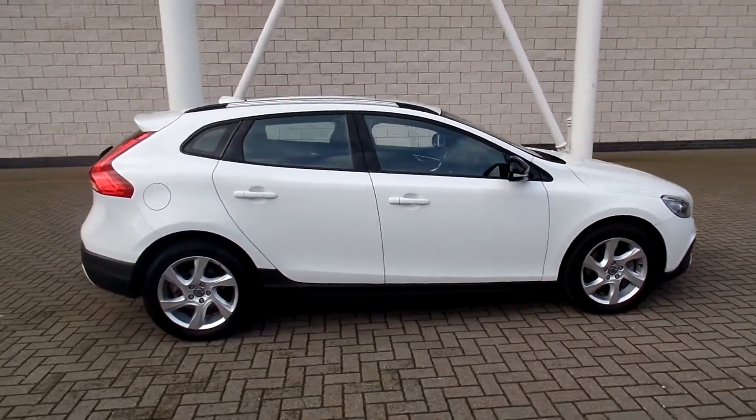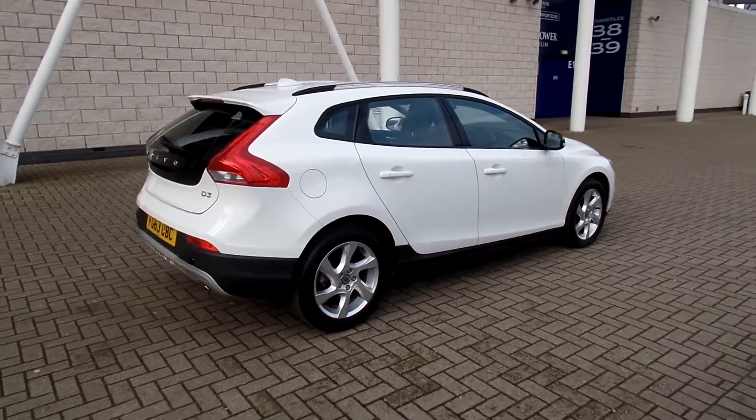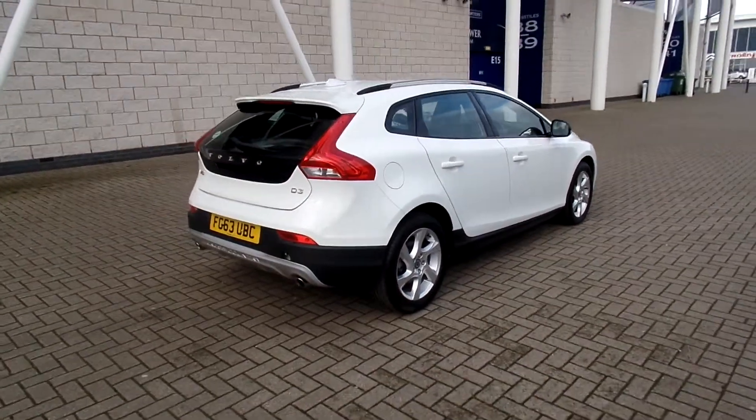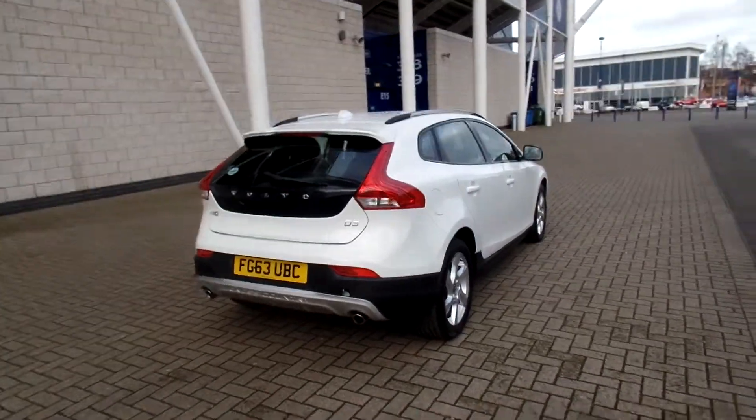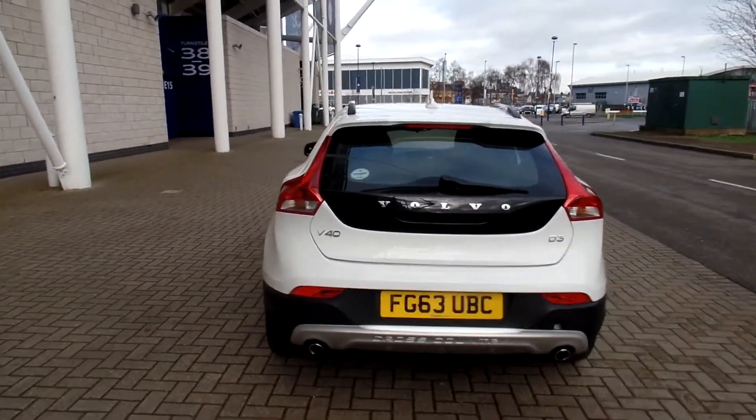It's finished in ice white with black off-leather upholstery, 2013 on a 63 plate. The car has covered 11,000 miles and comes with a full Volvo service history.